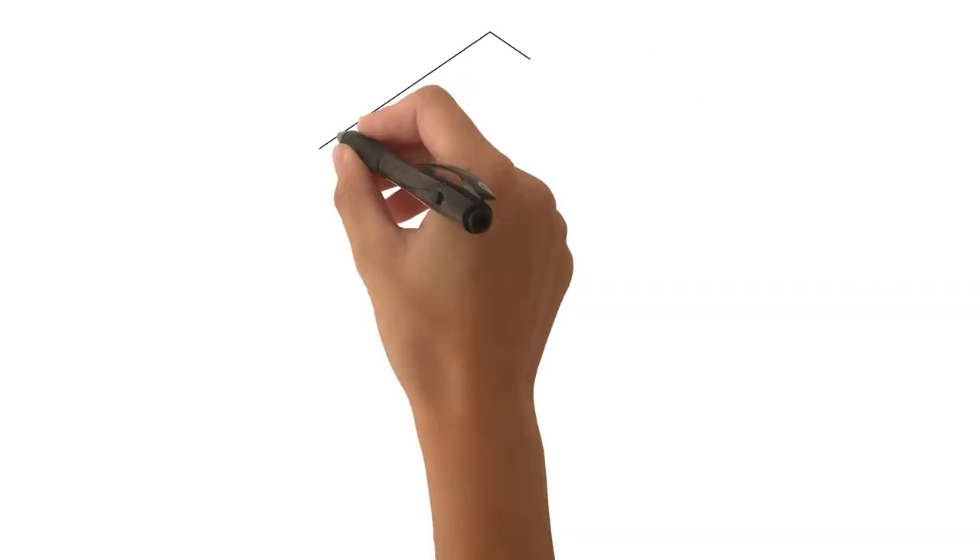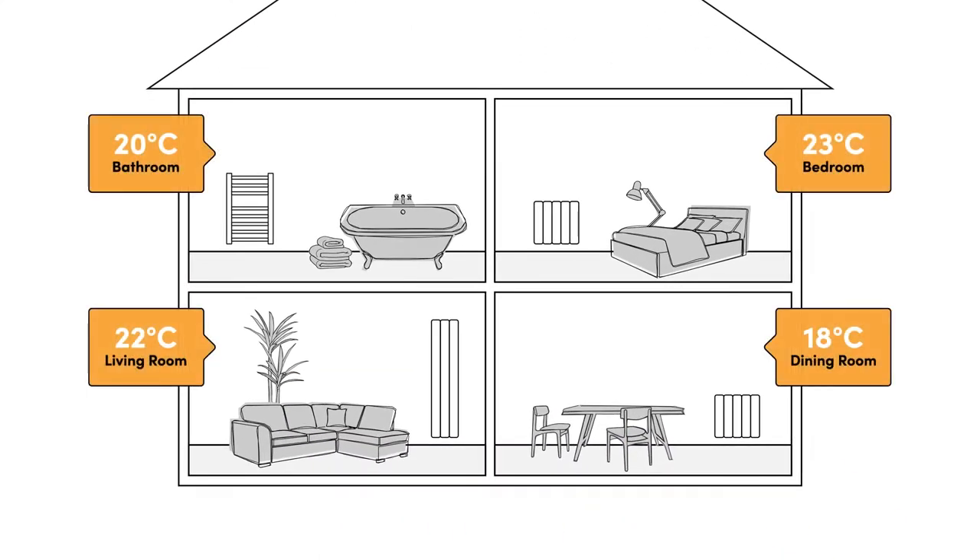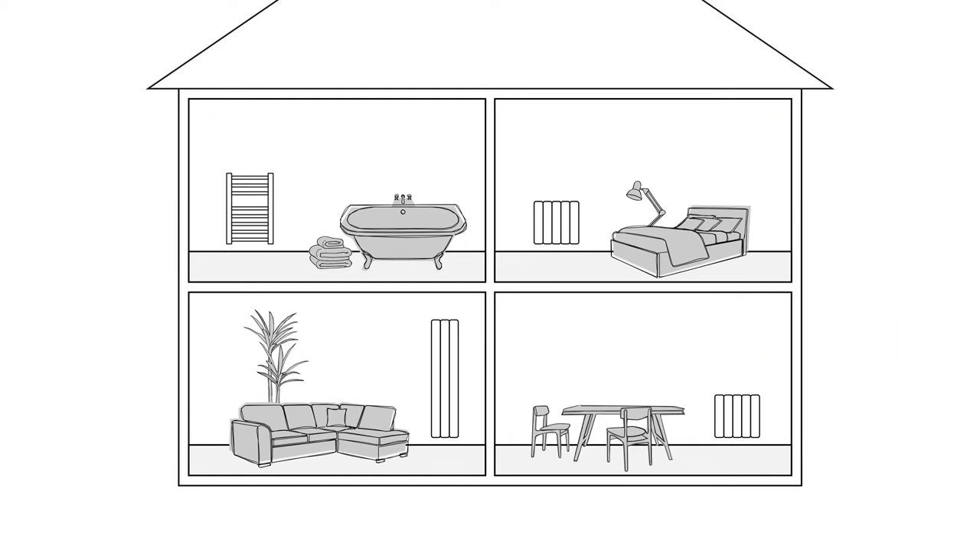Heaters with built-in thermostats also allow for something called zoning, which lets you manage radiators on an individual basis by creating different heat zones throughout your property. By zoning your heating on a room-by-room basis, you can program each radiator in your home with a unique schedule and temperature setting — so your living room, bedroom, home office, etc. will all have individual schedules to follow. This way your whole property will be kept warm in a way that's perfect for you, and you'll also wind up saving energy by only heating rooms that are in use. Win-win.